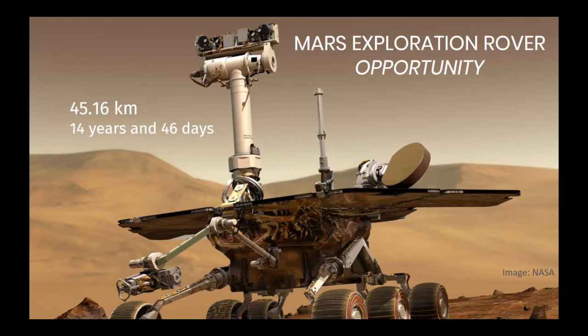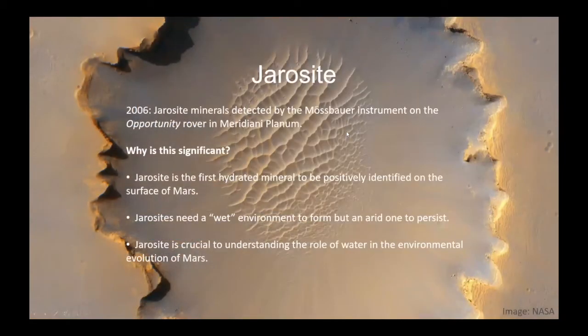Opportunity's primary mission was 90 days and they thought she might go a couple of hundred meters, but she went 45 kilometers and operated for 14 years and 46 days — anyone who says they aren't sad when she died is lying. She advanced our knowledge of Mars greatly, and one of the earliest things she discovered was jarosite, using the Mössbauer instrument on her. This picture in the background was taken by HiRISE — that is the rover at Victoria Crater, and you can see all the nice sand dunes in the middle.